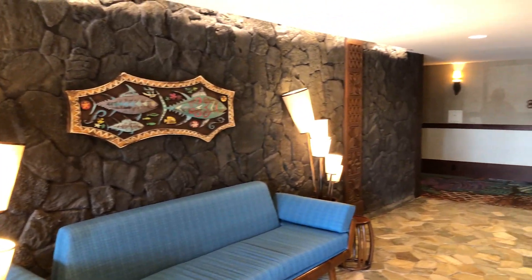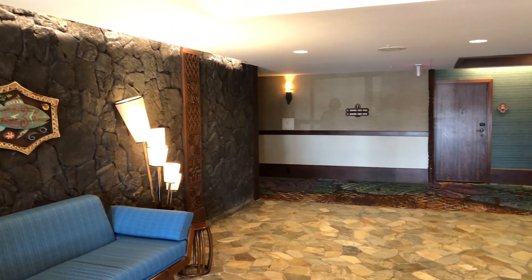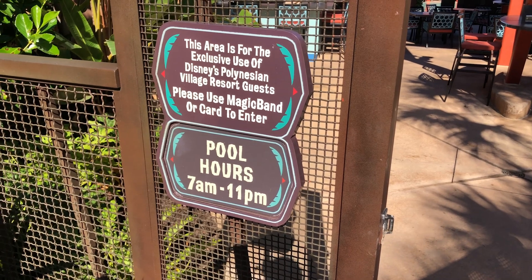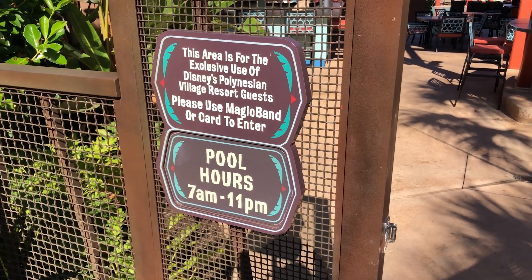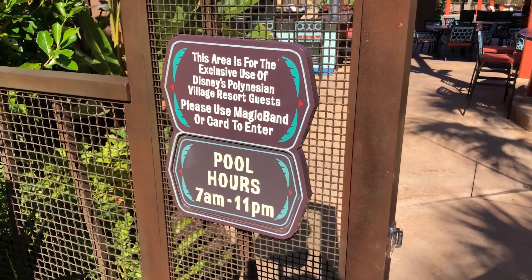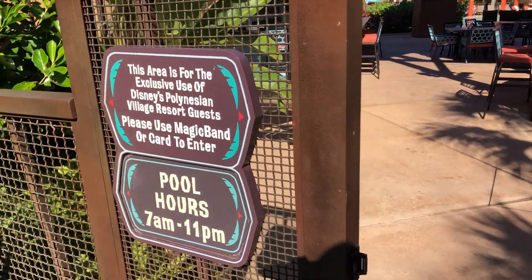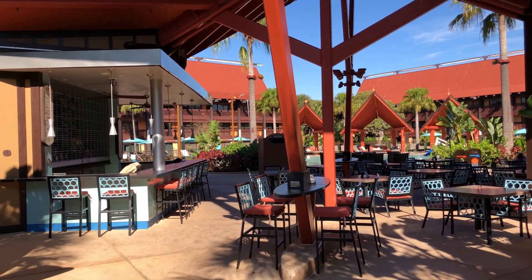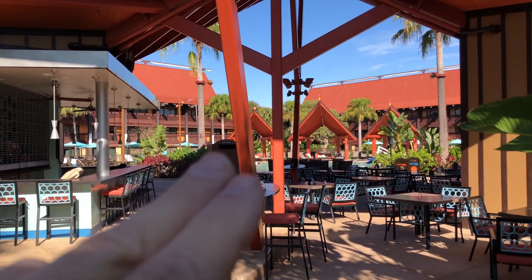So when we checked in, Michelle did do mobile check-in on the app, but I told her we can go to the Pogo Pogo building because they do check-in right over here. They no longer do check-in over here, so Todd was wrong today already. We've got to go walk back over to the Great Ceremonial House. As you can tell, this area is for Polynesian guests only — you can use your magic band, your card, or your mobile app to get in.